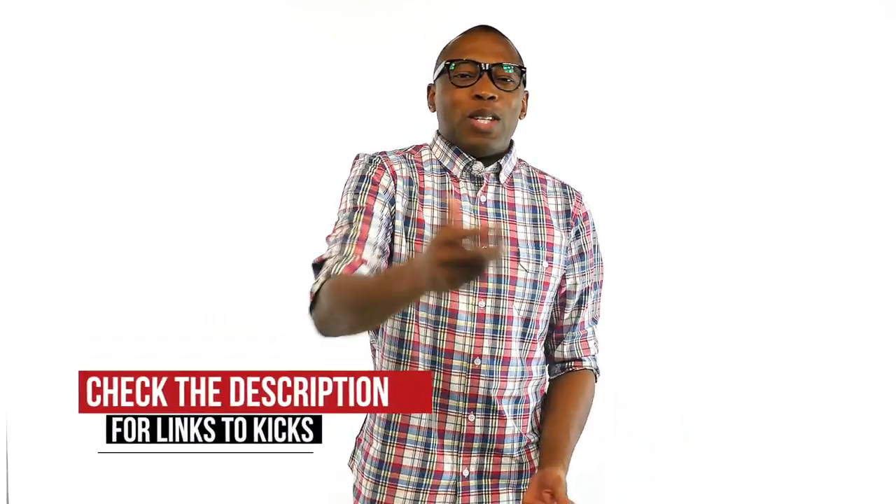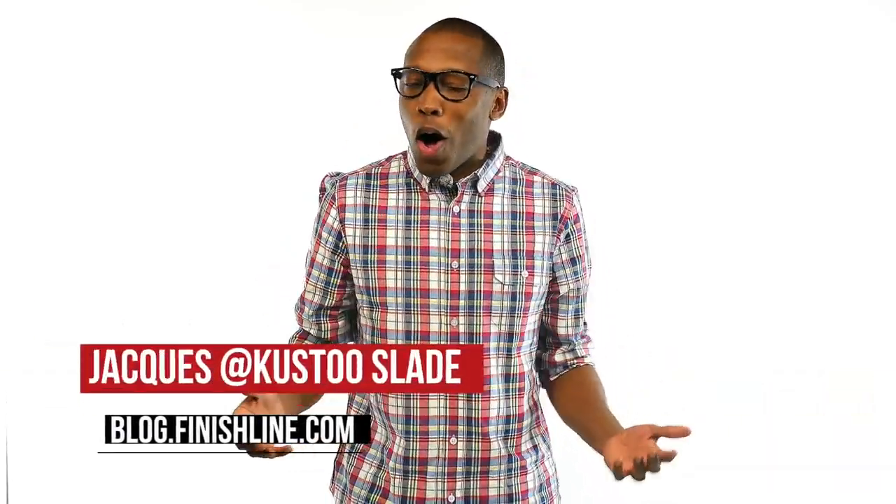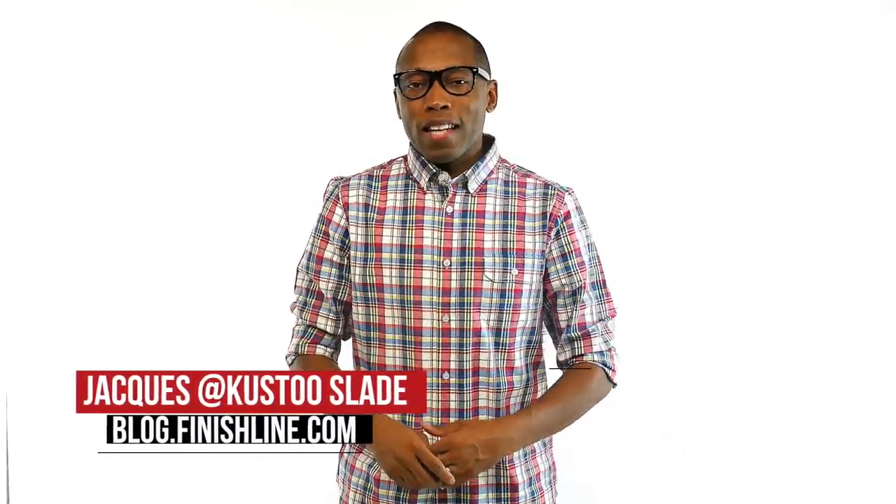Something old, something new, and something for those that just like to go camping as well. Be sure to check the links below for all of the shoes I talked about in the video today and be sure to hit that like button and share the news. I am Jacques Slade, this is the Heat Check presented by Finish Line, and as always folks, I appreciate you. I'll see you soon. Peace.